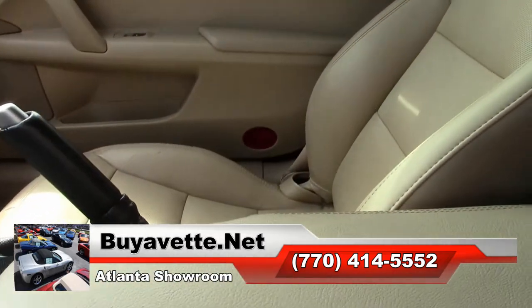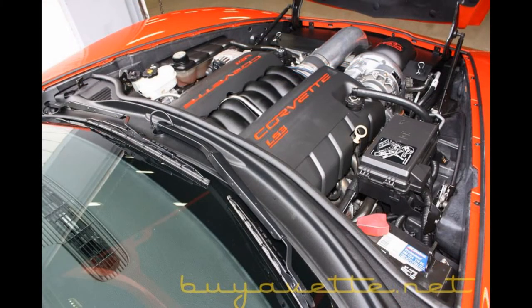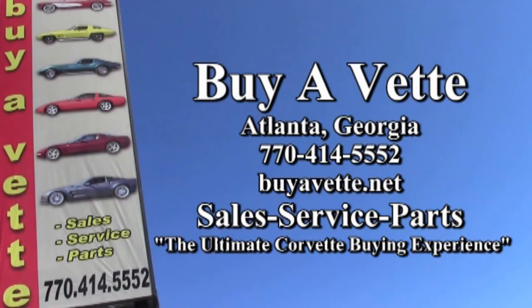Stop and see us today at buyavet.net. To learn more about this car and see beautiful photos, check out our website at buyavet.net or contact one of our experienced sales representatives at 770-414-5552. They'll be glad to help you with this car or any of the more than 120 Corvettes always in stock here at BuyAVet — the ultimate Corvette buying experience.